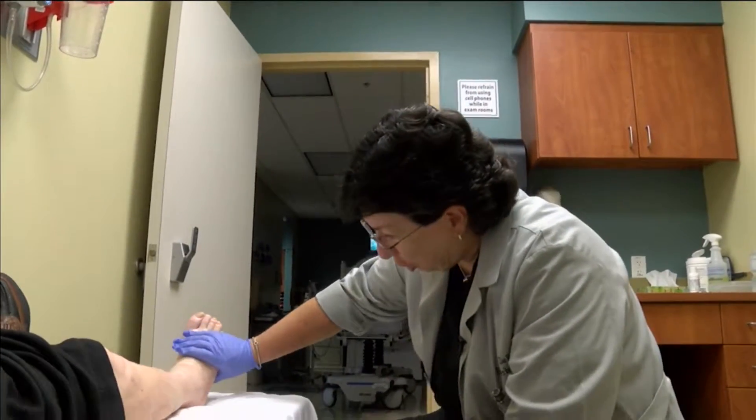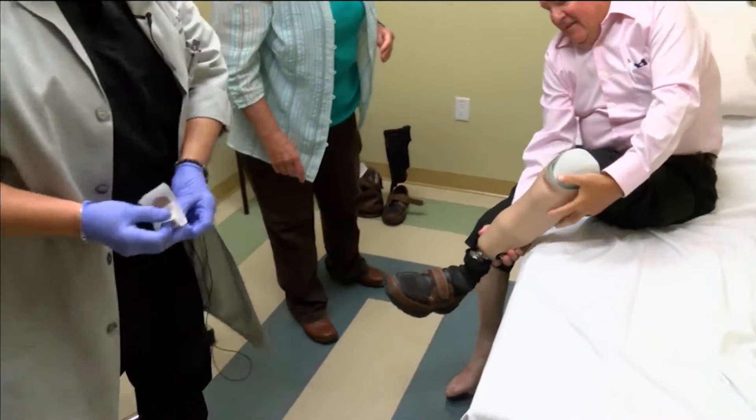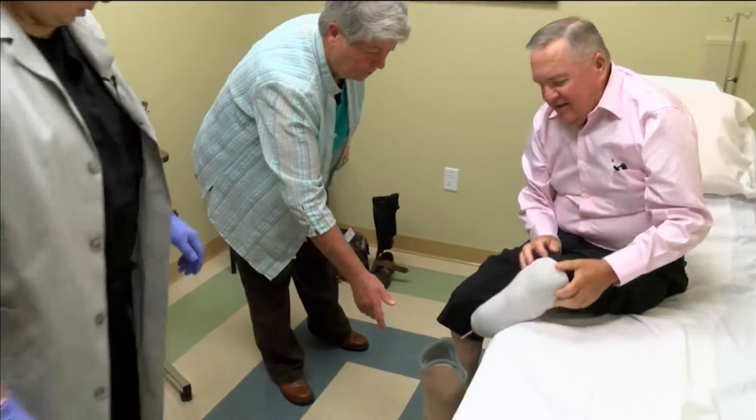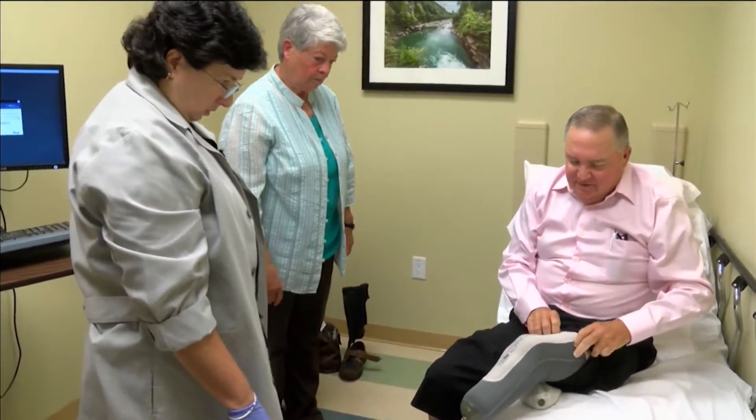Doctors were able to eventually stop the infection in Mitchell's right leg with a rigorous schedule of hyperbaric therapy. Unfortunately, after another infection set in in Mr. Mitchell's left foot, which eventually did lead to an amputation.